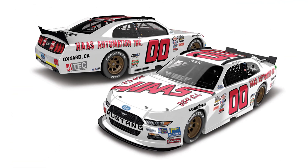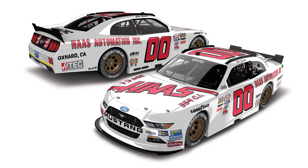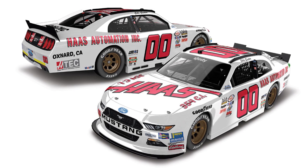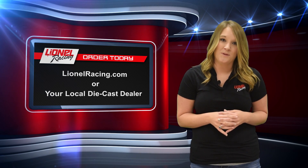Last but not least, we have Xfinity Series rookie of the year contender Cole Custer, who will be driving the double zero Haas Automation at Darlington Raceway — a throwback to the legendary Sam Ard. You can order all these great releases at linoracing.com or your local dealer.